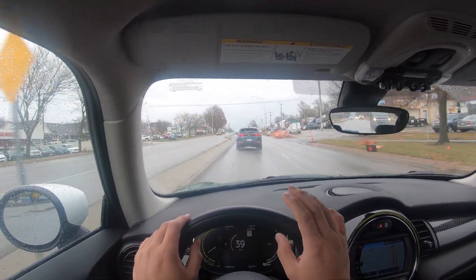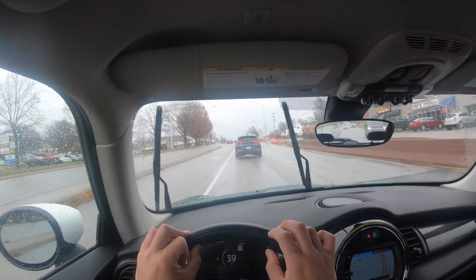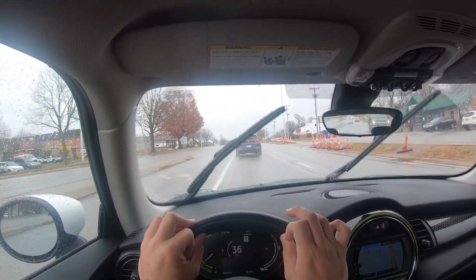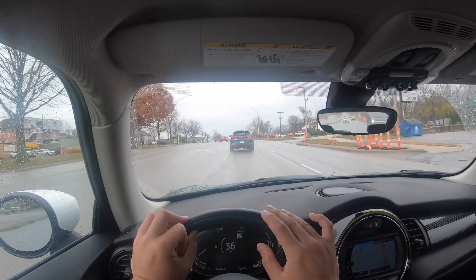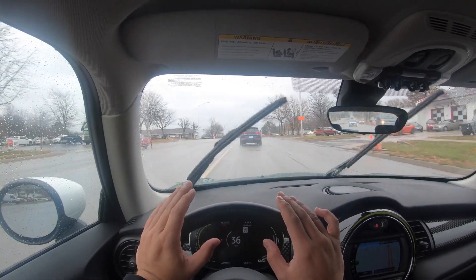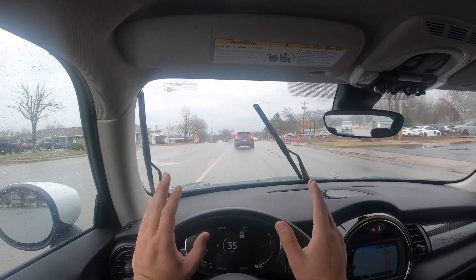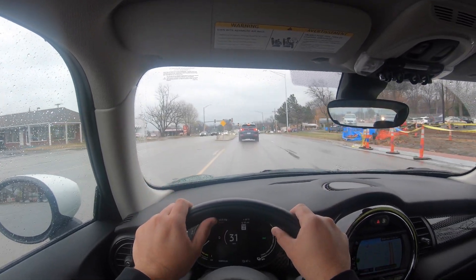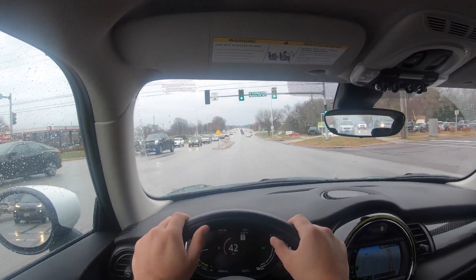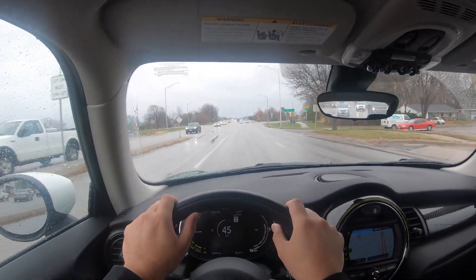The cool thing is when you get up to traffic lights, if you let off the throttle, this car will actually slow itself down rather than you having to put the brake on — so you rarely have to use the brakes. I still recommend using them, but there is the option. If I just let off the throttle right now, the car starts to slow down, and it's just one of those interesting things.